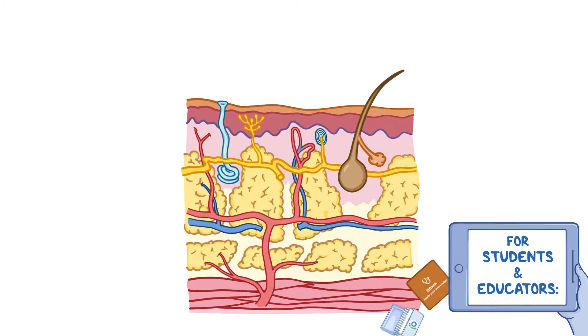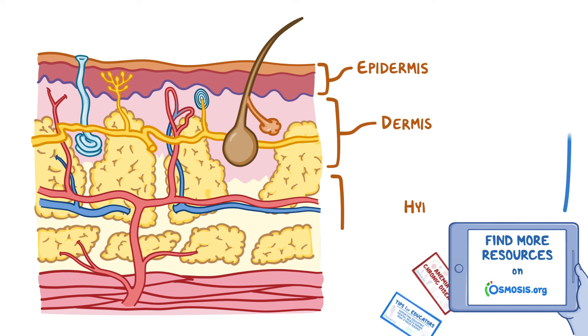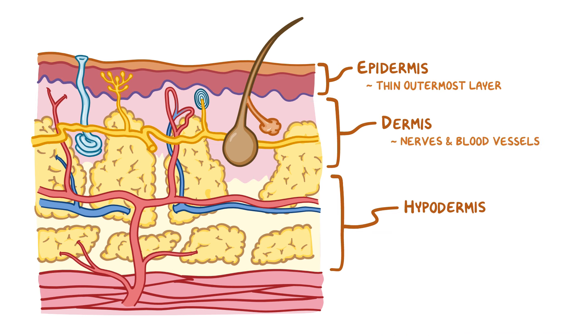The skin is divided into three layers: the epidermis, dermis, and hypodermis. The epidermis forms the thin outermost layer of skin. Underneath is the thicker dermis layer that contains the nerves and blood vessels. And finally, there's the hypodermis, which is made of fat and connective tissue that anchors the skin to the underlying muscle.